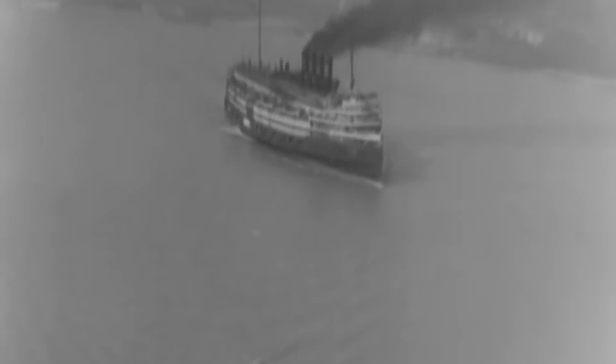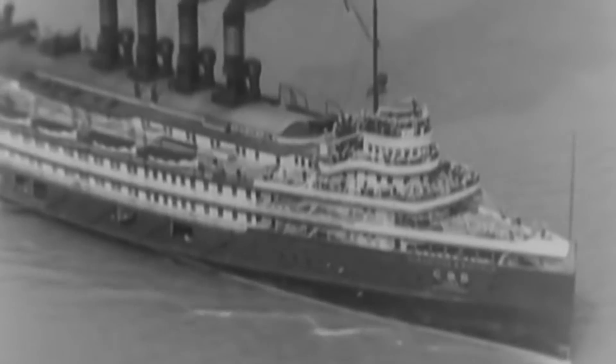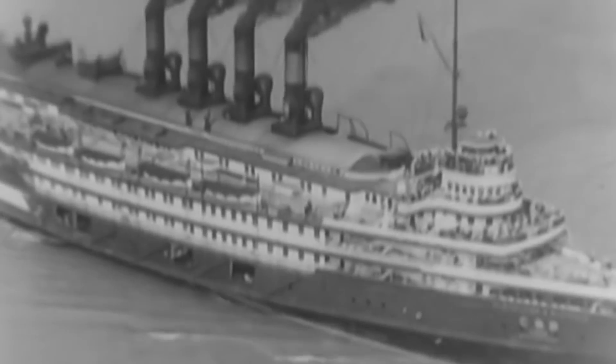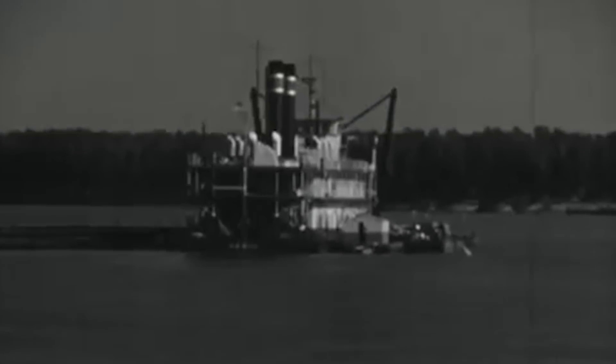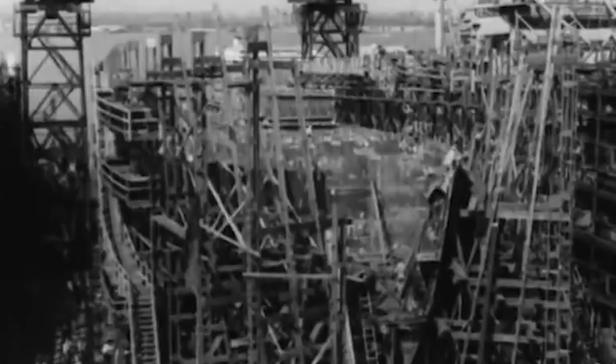However, as the Great Depression tore through the country during the early 1930s, ticket sales slumped significantly, and the ship's future remained uncertain for almost a decade. Then, in March of 1942, the company sold the steamliner to the United States Navy for a price of $756,000 and designated her as IX-64, an unclassified miscellaneous auxiliary vessel. Months later, the Navy also acquired Greater Buffalo, establishing the so-called Corn Belt Fleet as a pair of former luxury liners refurbished to serve as carrier trainers.